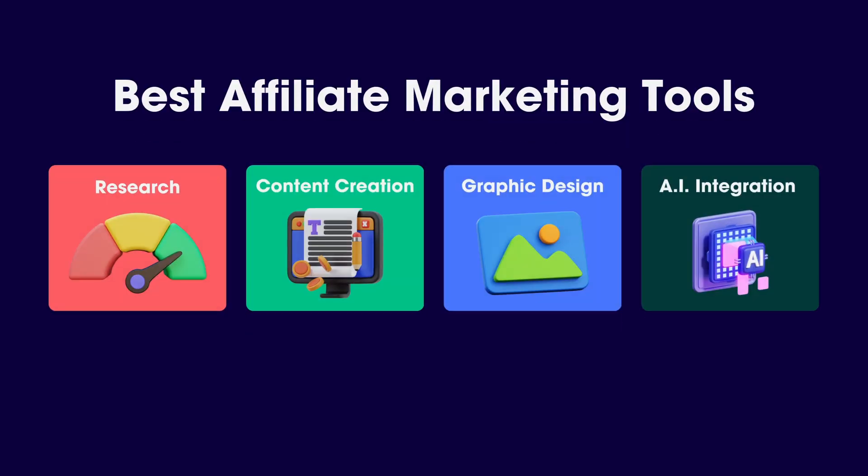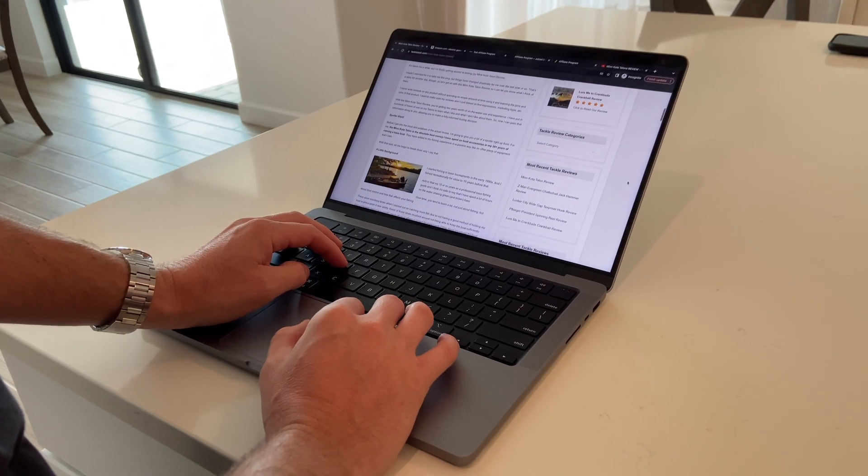If you are new to affiliate marketing, this is likely going to be the most valuable video that you ever watch in your affiliate marketing career. In this video, I'm going to be sharing the tools that I personally use for my affiliate marketing business. This is what a lot of people call the secret sauce to their affiliate marketing business — that's why not many people want to share this. But with that being said, I have used and paid for so many tools for affiliate marketing over the five-plus years that I've been doing it, and I have learned which ones are actually worth it.